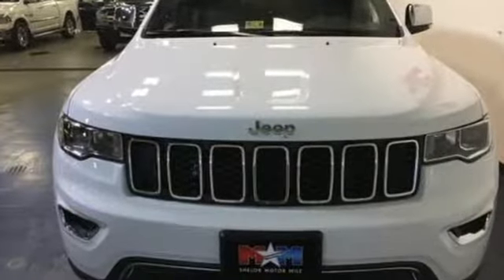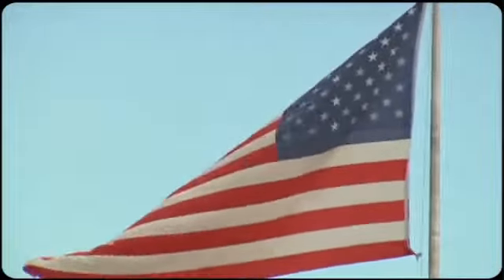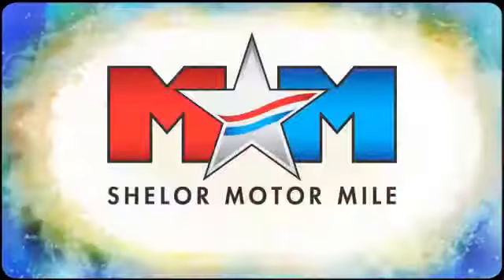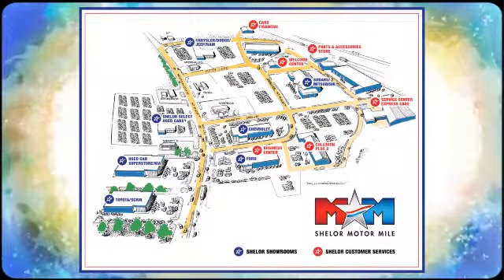Come in for a test drive and you'll soon realize what this Jeep Grand Cherokee is made of. Come visit us on the Motor Mile, where you're always a name and never a number. Call, click, or stop in. We're conveniently located at 200 Motor Lane in Christiansburg, Virginia.